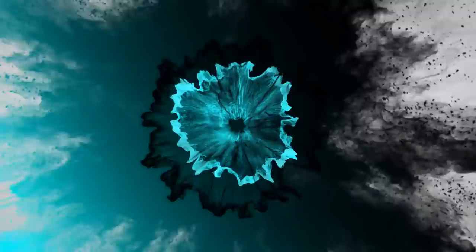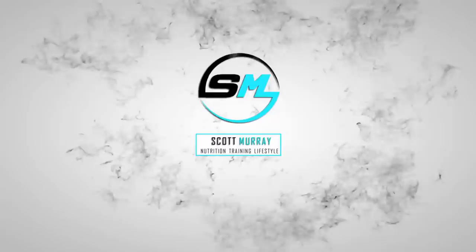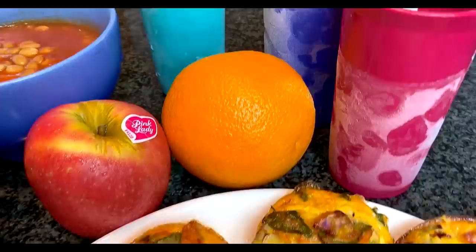1,500 calories while still eating out of bowls and casserole dishes the size of your head. What is up people, welcome back to a new full day of eating, and I'm warning you already, this one is intense.